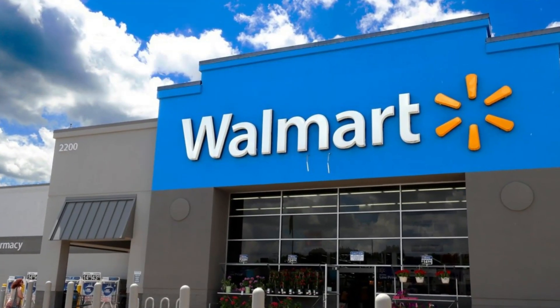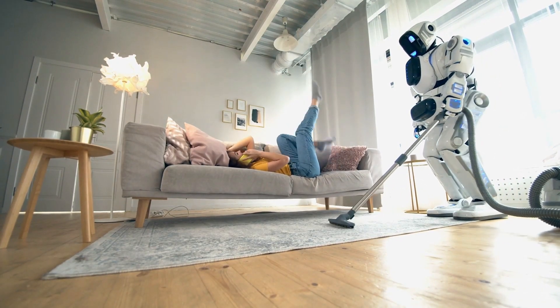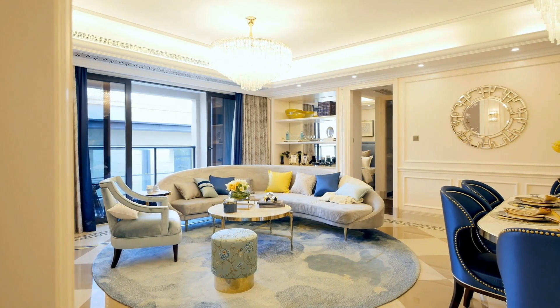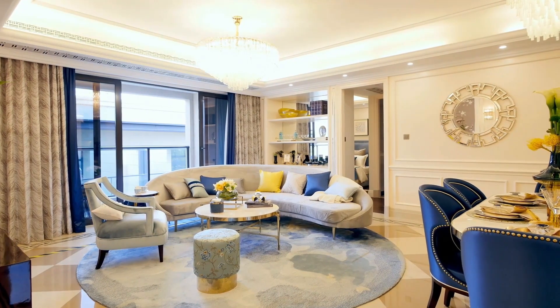Walmart is also developing an interior design assistant for customers to decorate their rooms. In addition to generative AI, the feature also leverages AR technology. Users must upload a photo of a room, and it will then take an image capture of every item that's in the space.